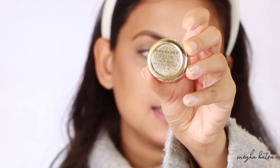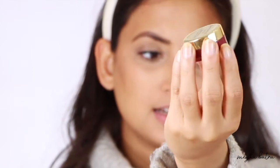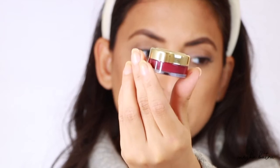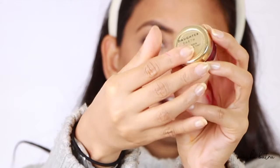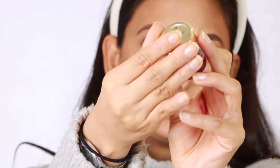Now let me show you how I apply this product. This is the packaging — it comes in a plastic jar that would not break even if you keep it in your purse at all times, and it also has a cover so the product will not dry up.